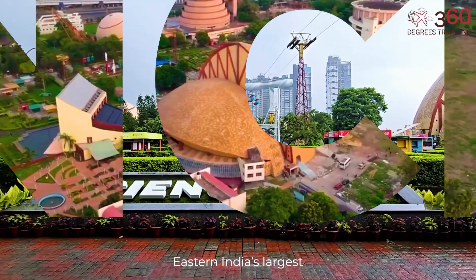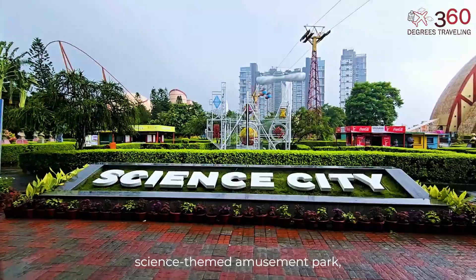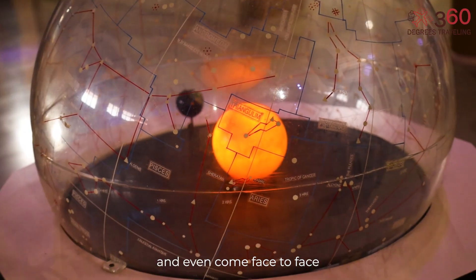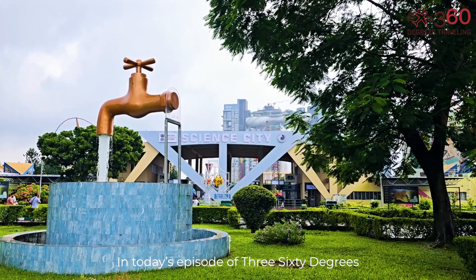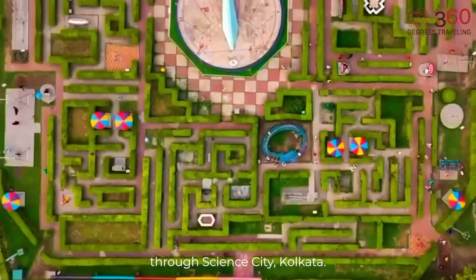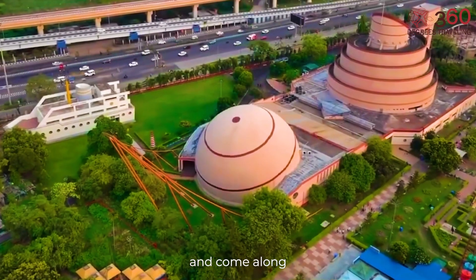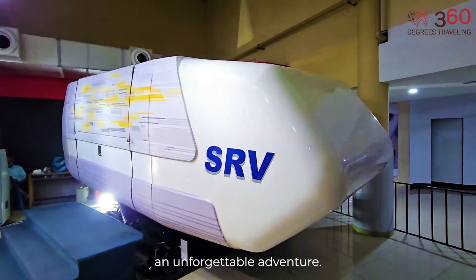Welcome to Science City, Eastern India's largest and most fascinating science-themed amusement park, where you can play with physics, explore the universe, and even come face-to-face with a life-size dinosaur. In today's episode of 360 Degrees Traveling, we're bringing you an immersive journey through Science City, Kolkata. So grab your curiosity hats and come along as we explore the wonders of Science City, where learning becomes an unforgettable adventure.